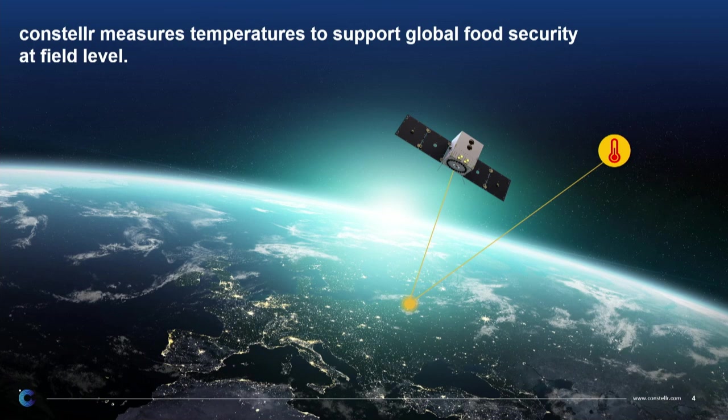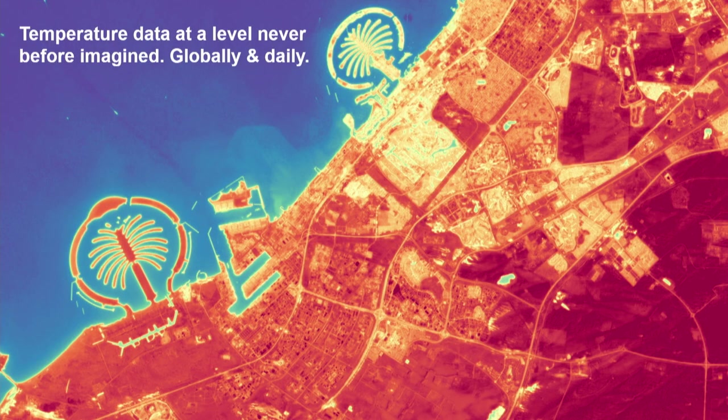So what Consola does, in a nutshell, is we measure temperature from space to support global food security at the field level. And this is how it looks — it gives an idea of what you can see in these temperature images: red being hotter temperatures and blue being cooler temperatures. It will completely change our understanding of our planet at a level and accuracy which has never been possible before.